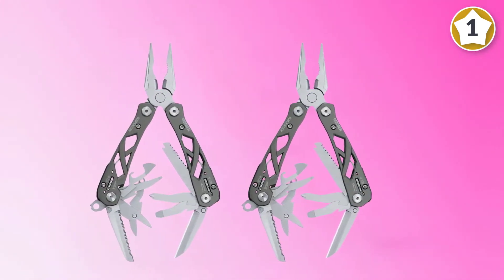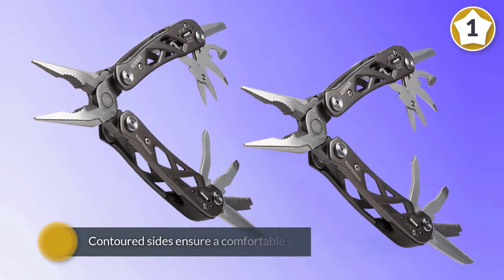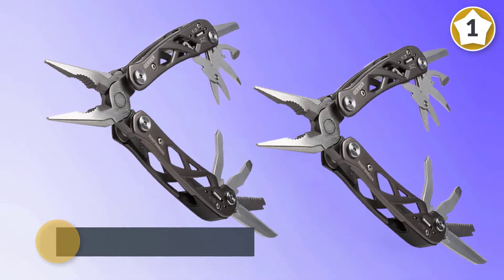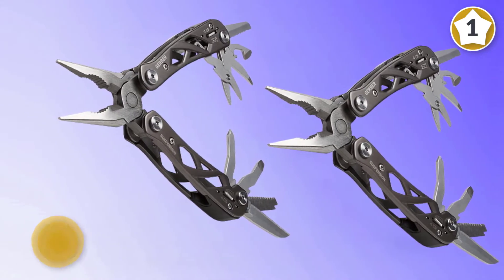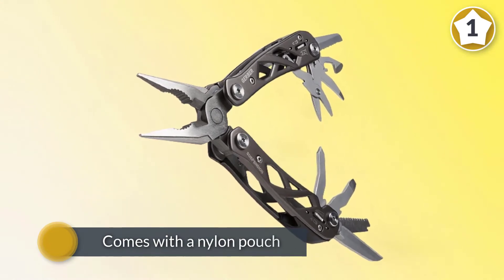The smooth blade is ultra sharp, but the serrated blades are just so-so. Its contoured sides ensure a comfortable grip. It comes with a nylon pouch to protect the tool from dust and debris.